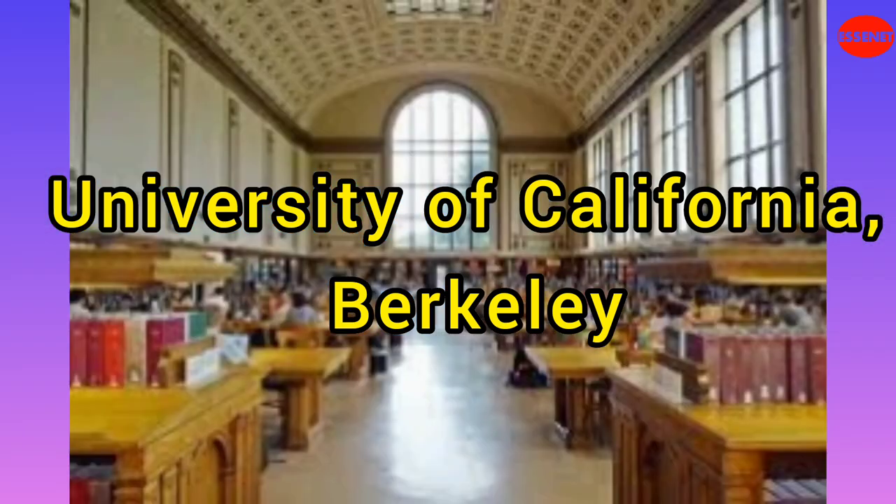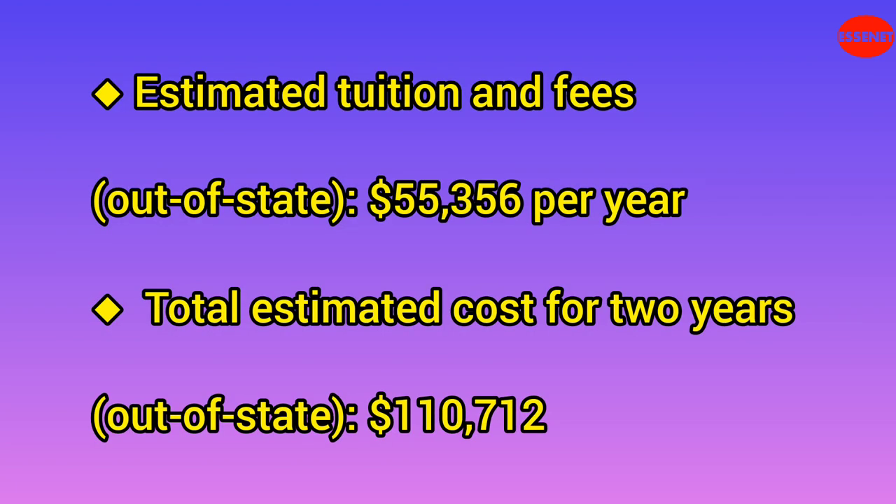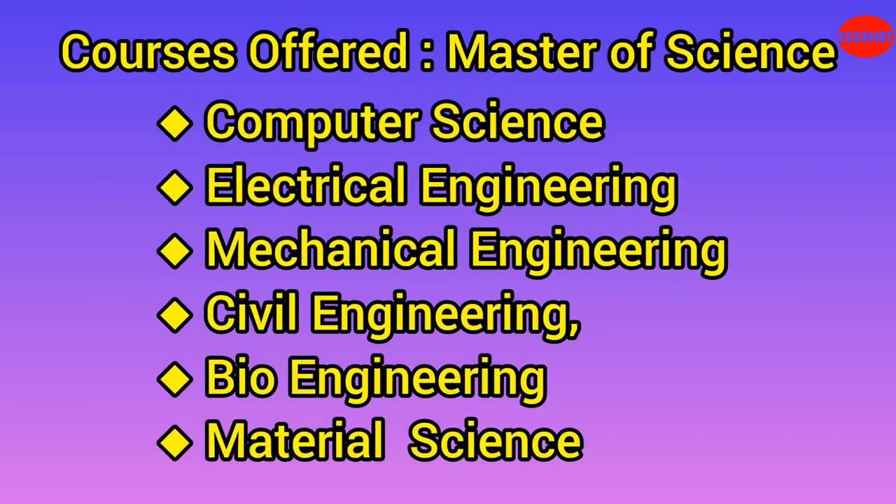Fifth University: University of California, Berkeley — UC Berkeley. Website URL: https://www.berkeley.edu. Estimated tuition and fees (out of state): $55,356 per year. Total estimated cost for two years (out of state): $110,712. UC Berkeley offers a wide range of technical courses across multiple disciplines, including computer science, electrical engineering, mechanical engineering, civil engineering, bioengineering, and materials science. It is particularly renowned for its computer science program.